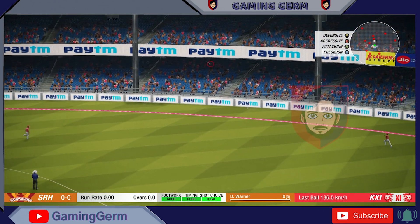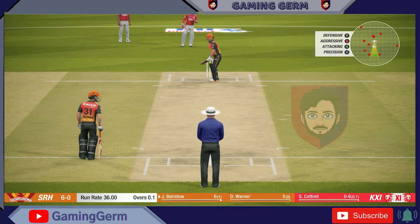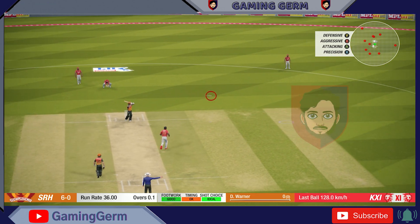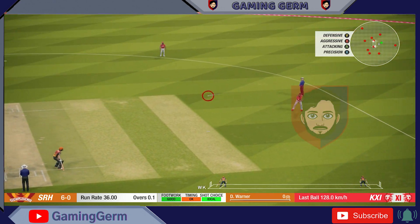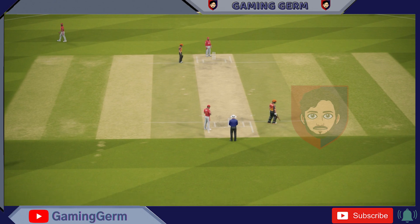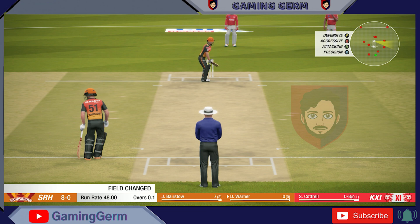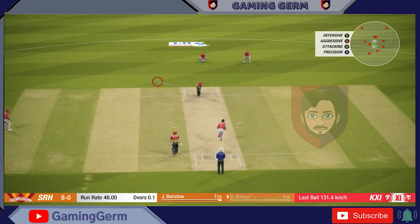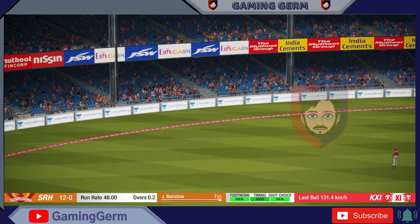Absolutely middle back. After getting that much bounce, rewarded with having to bowl another ball. Bad ball, but great shot for them.